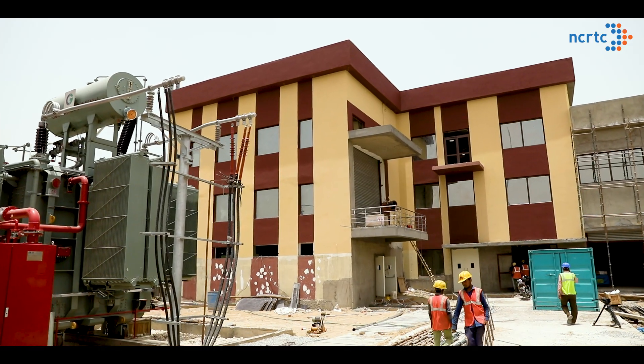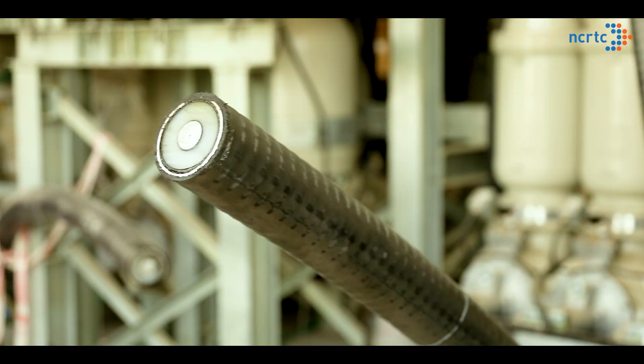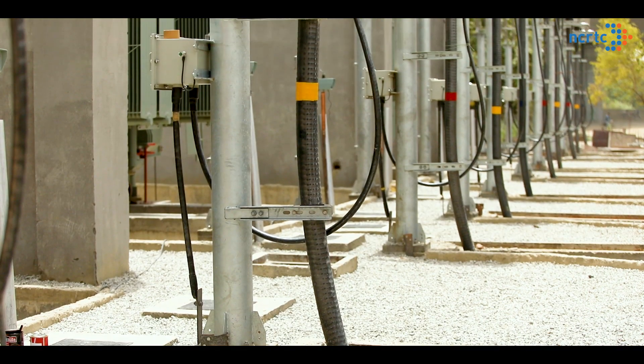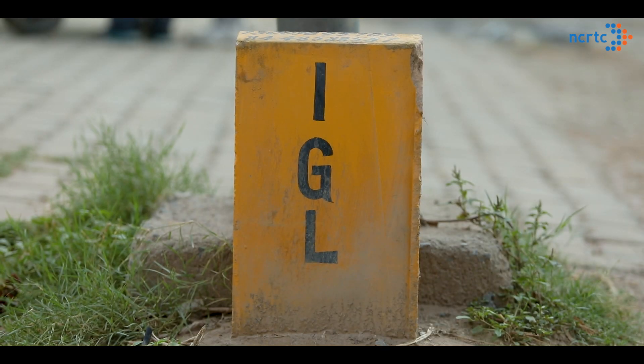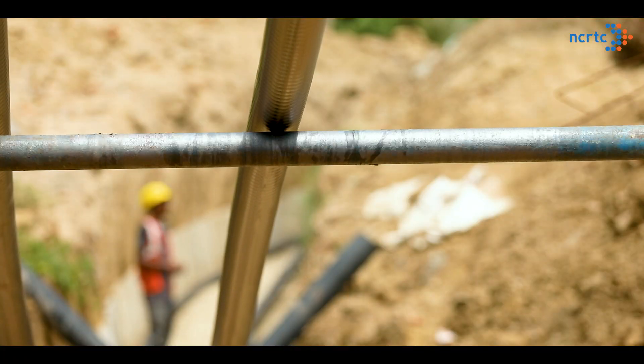The power from the grid substation is taken through underground extra-high voltage (EHV) cables at 66 kV or 220 kV voltage levels. However, due to existing complex infrastructure and utilities on the route, different kinds of cable-laying approaches are adopted.